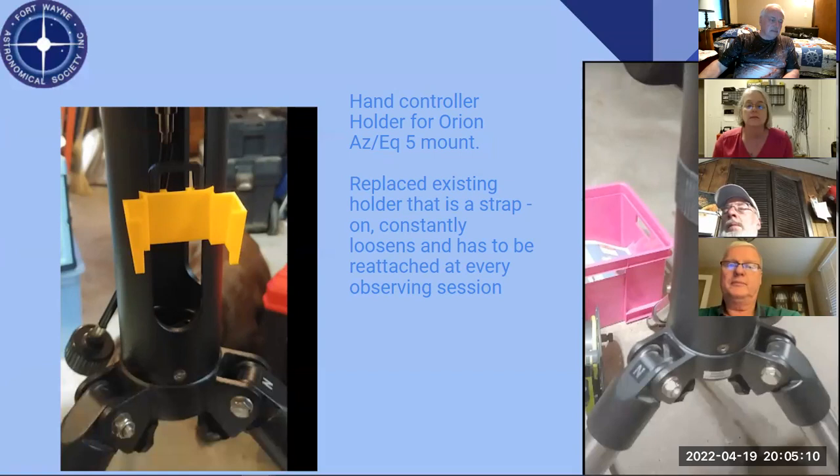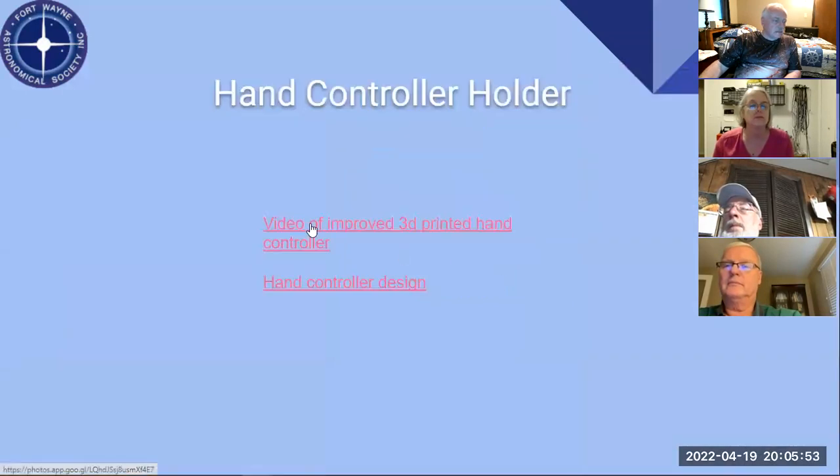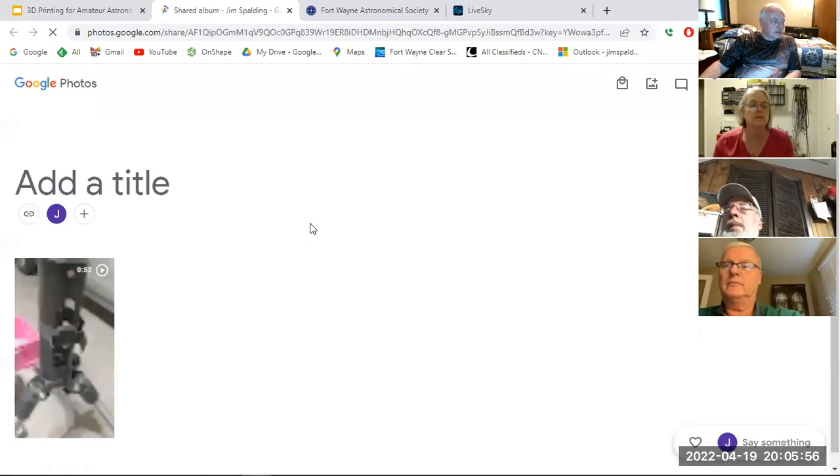The original holder has a Velcro strap — kind of a pain in the neck. I took the dimensions and adapted it so that instead of using a strap, it's got a clip that wedges in there. You take the holder and the clip, put them together. I made a little video this afternoon that probably shows that a little bit better.